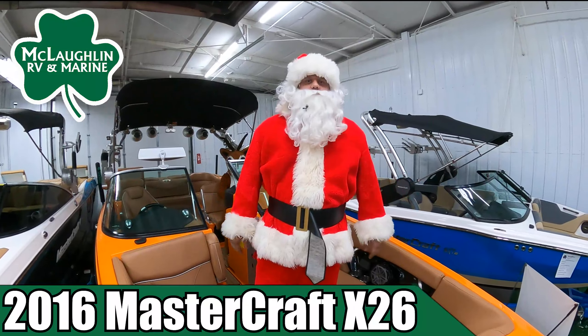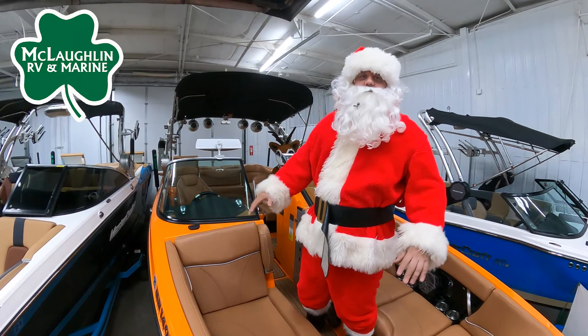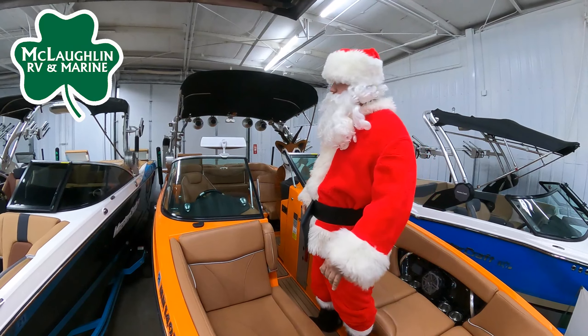Hello. I'm standing in this freshly traded MasterCraft X26. Big thing on this boat — yacht certified. I can have as many friends on this boat as I want.